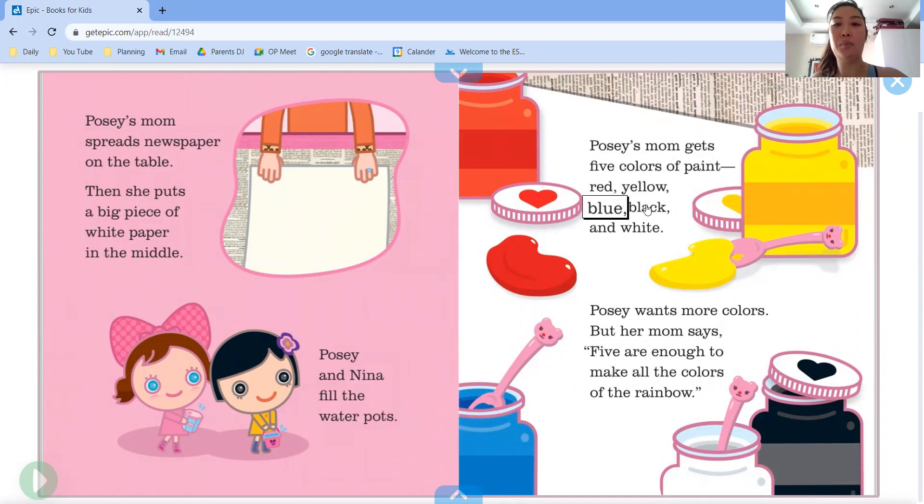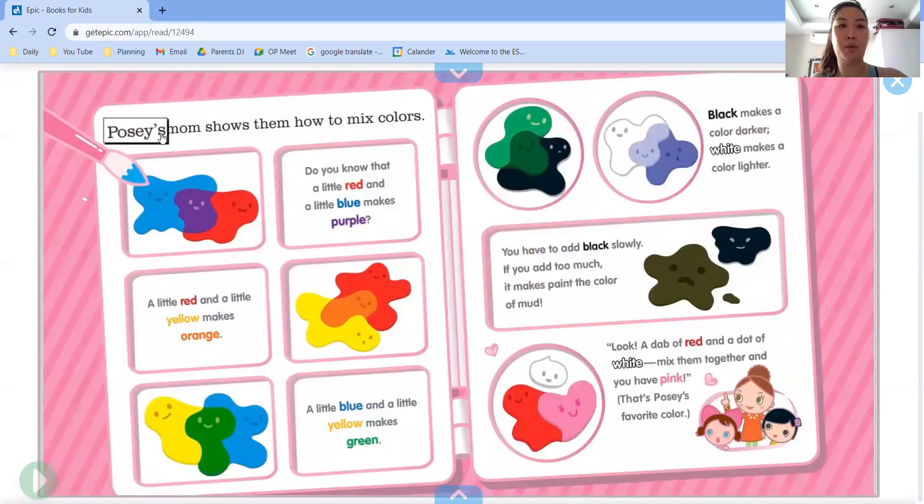Red, yellow, blue, black and white. Posey wants more colors but her mom says five are enough to make all the colors of the rainbow. Posey's mom shows them how to mix colors. A little red and a little blue makes purple, a little red and a little yellow makes orange, and a little blue and a little yellow makes green. Black makes a color darker and white makes a color lighter. You have to add black slowly, if you add too much it makes the paint the color of mud.